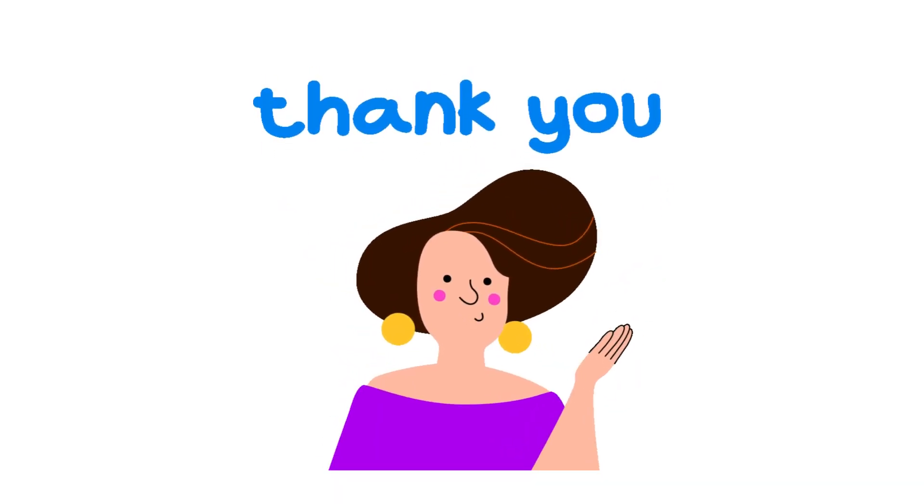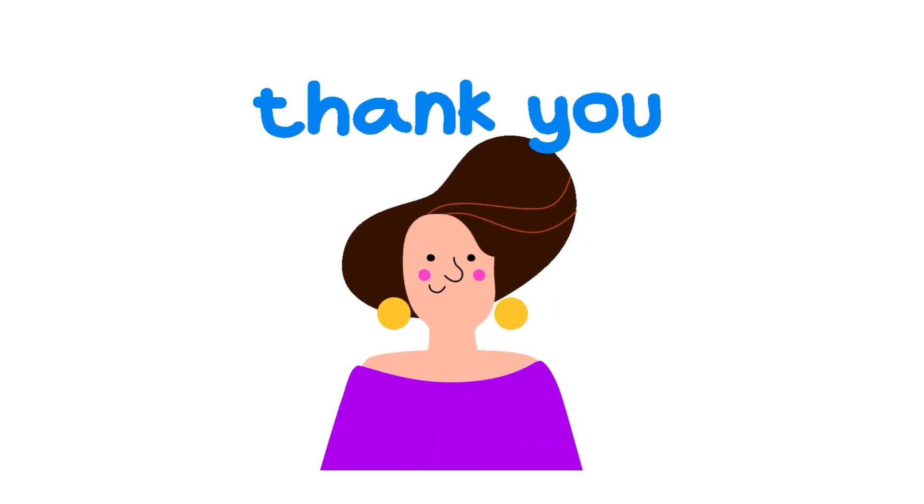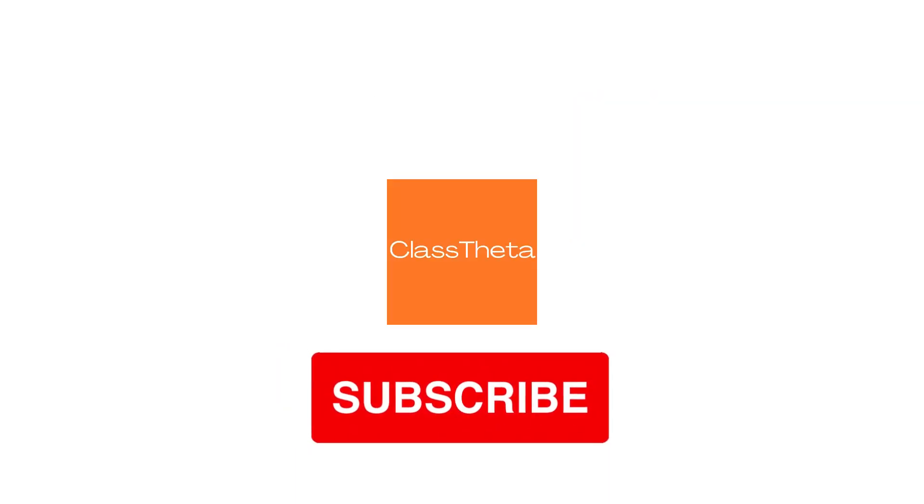Thank you for watching this video. Please do not forget to like, share, and subscribe to our channel for the next question. Bye!